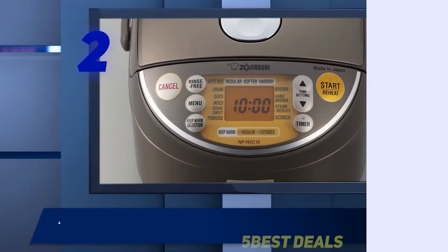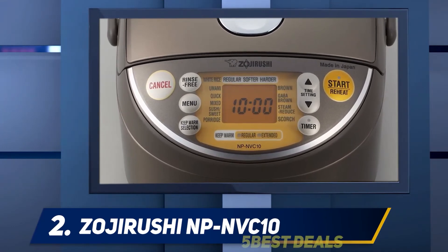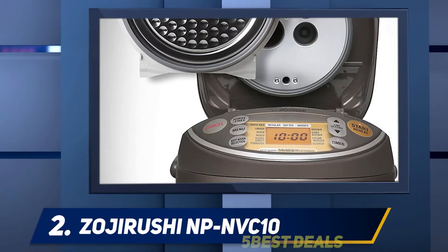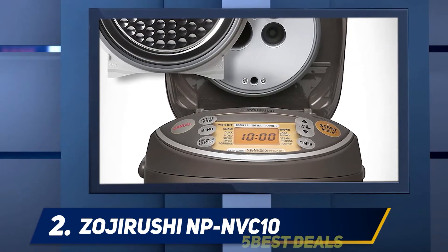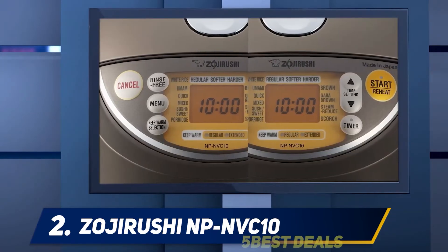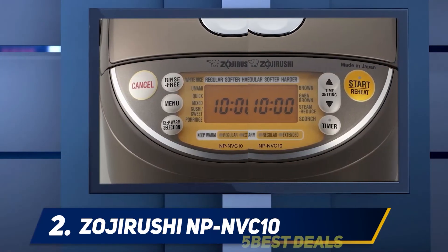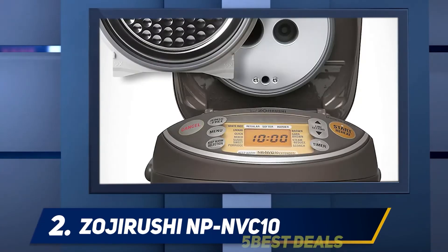Coming in at number two, the Zojirushi NP-NVC10. In the modern era, having aesthetically appealing appliances is equally as crucial as having functional units. This is another beauty from Zojirushi, with a metallic brown stainless steel finish, and there are other reasons why this model earned a slot on our review list.